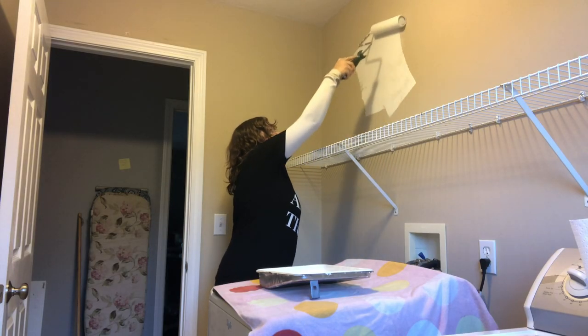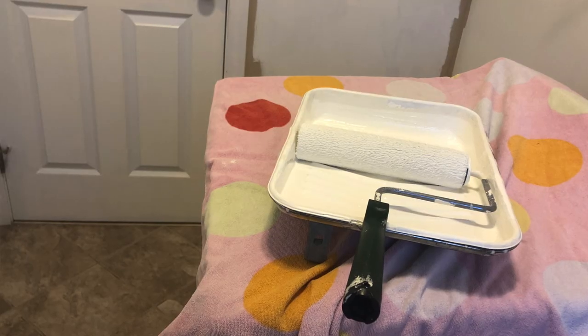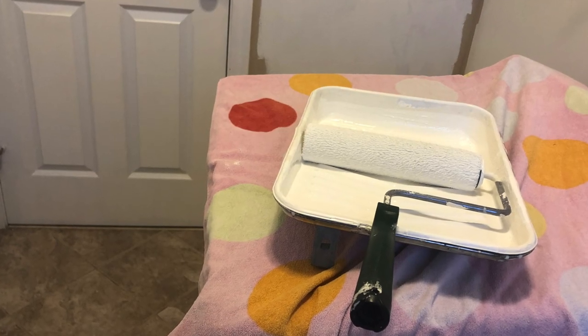What I can tell you is that this was the hardest room to paint that I have ever painted, because there was nowhere to put my roller tray, nowhere to put anything. I had to cover the washer and dryer with towels and put my stuff on there, then constantly move them around to get behind it. I was not a happy person, and it's the smallest room.